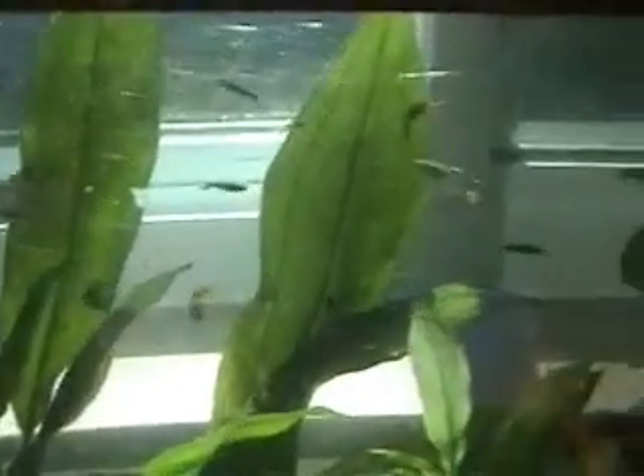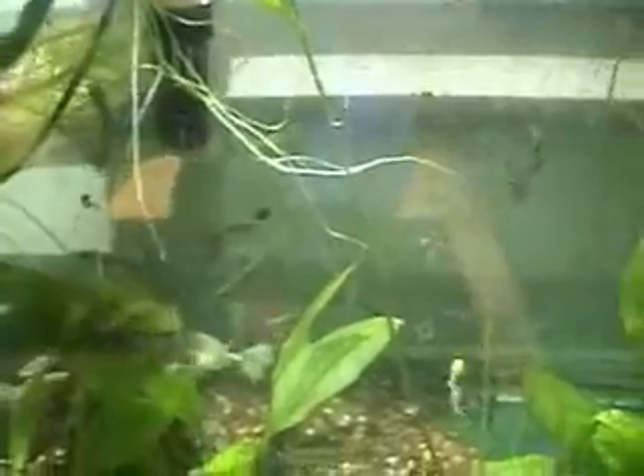Fancy guppies are a ton of fun to have because they are so pretty, so easy to take care of, and they breed like crazy. They feed their offspring to our newts, pet newts and frogs — they like to eat them. You also have to watch out because the filter intake sucked up quite a few of our really tiny baby tadpoles, though most of them went through unharmed.